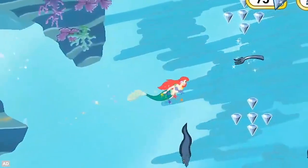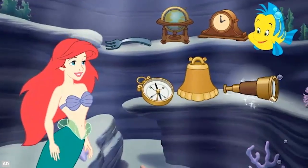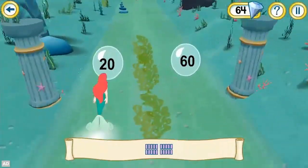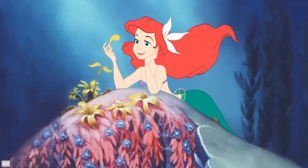Collect special gems and fascinating human treasures like dinglehoppers, snarfblats, and takerspins by searching sunken ships. Dodge obstacles, match sets to numerals, and compare objects by size to help Ariel swim up and visit the human world.